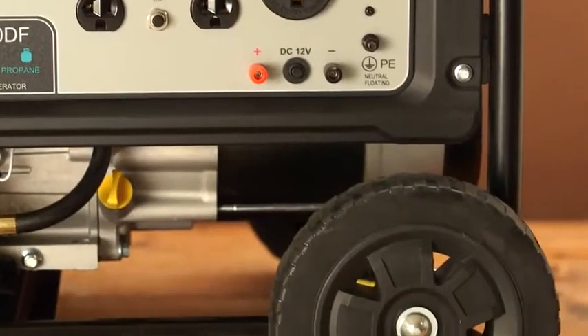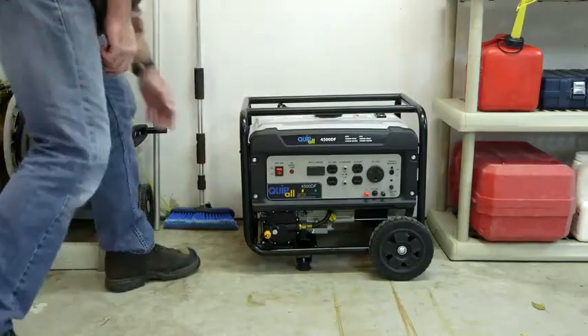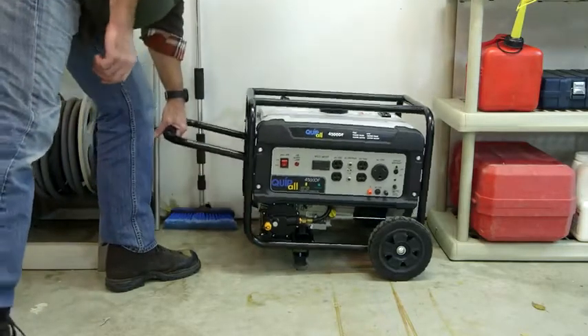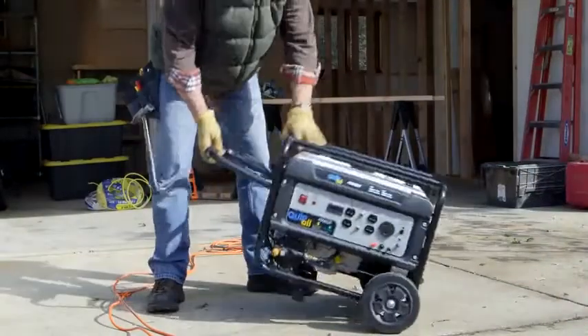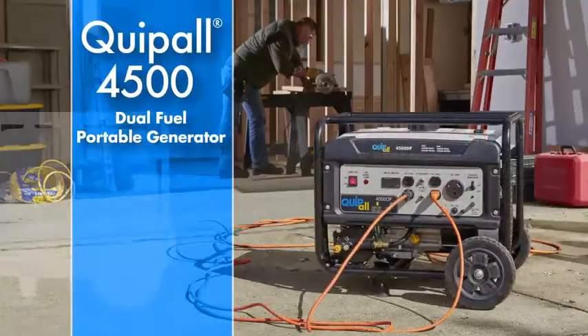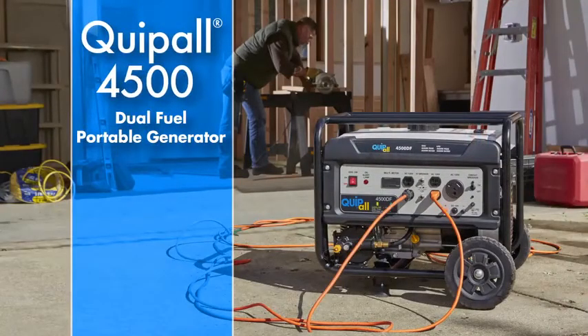The durable cage frame with no-flat wheels along with an integrated pull handle make moving the unit easy and storing convenient. It's ready and reliable wherever and whenever you need it. The Quipall 4500 dual fuel portable generator — Quality Assured.